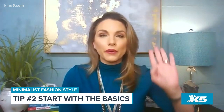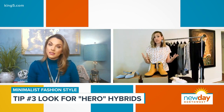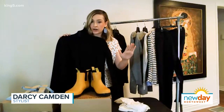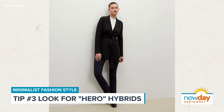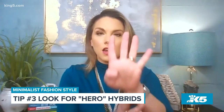The next tip is hero hybrids. In fashion, the pieces you use over and over are called hero pieces, and the best hero pieces are hybrids — a combination of two different ideas. For example, the Jardigan by M.M. LaFleur, which is great for minimalist shoppers interested in neutrals. The Jardigan is a combo of a jacket and a cardigan — feels like a sweater, polished like a blazer. You can wear it with jeans, with slacks, literally day after day with everything. It's owning one thing that does three or four things for your wardrobe.